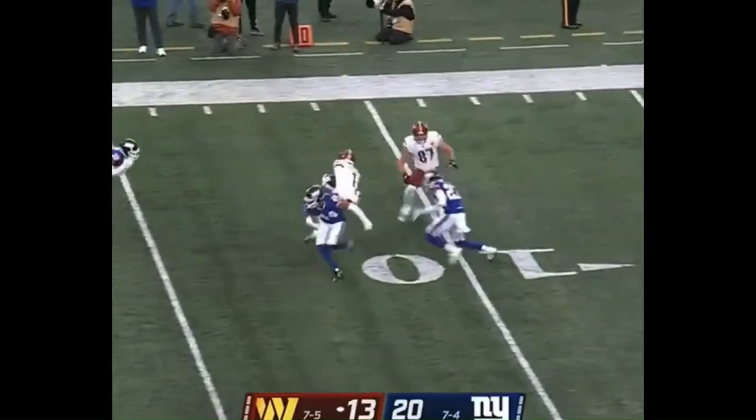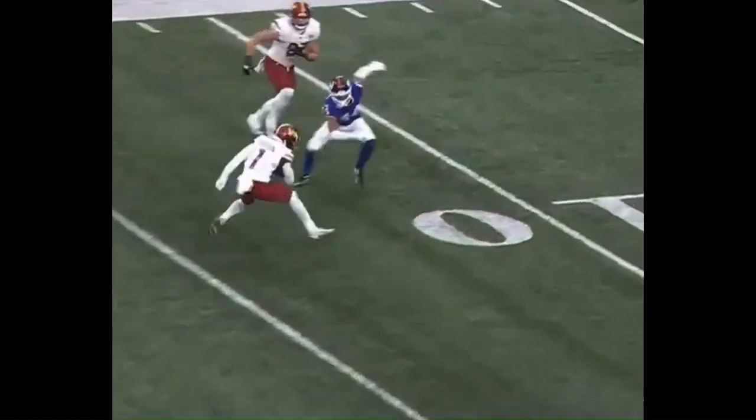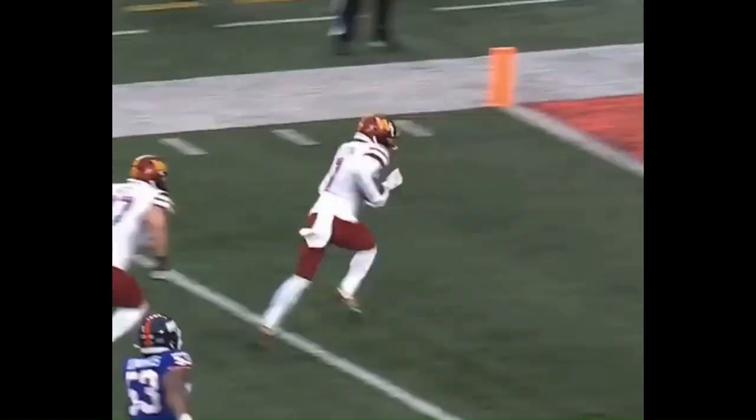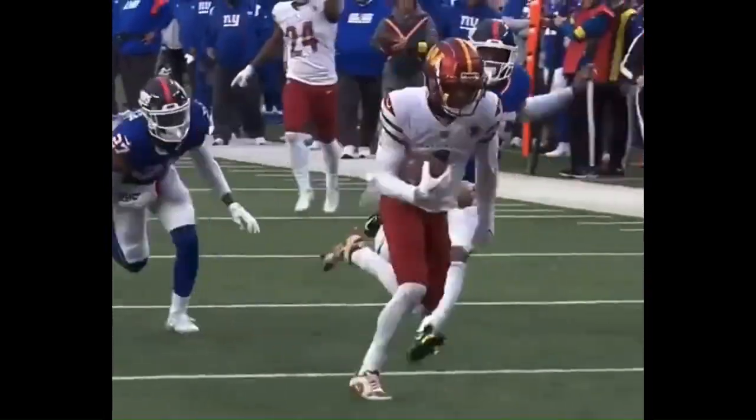It's Dotson. Dotson spins — whoa! — to the end zone. Touchdown! Kenny, I cannot say enough. A little stop and go. This is a first round pick, so you're talking about ability on ability.